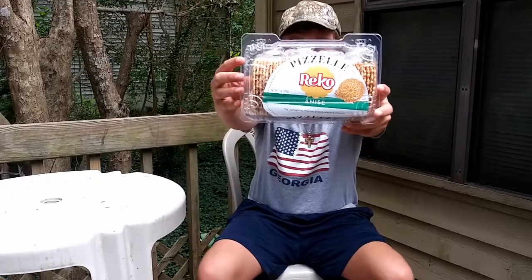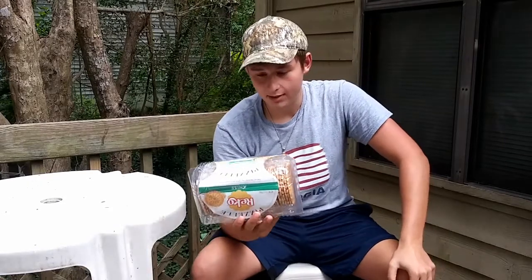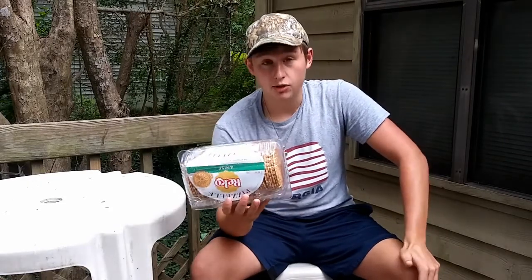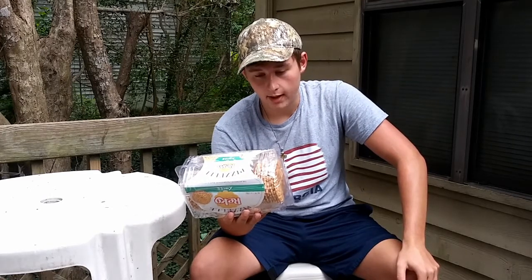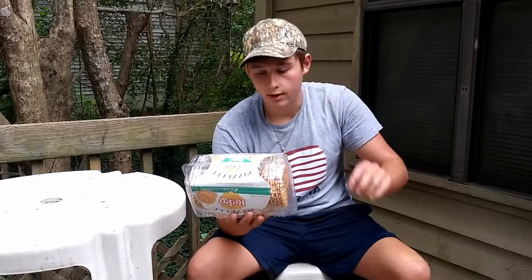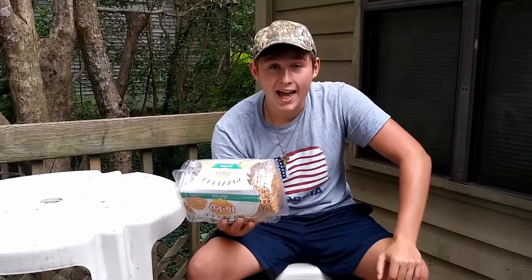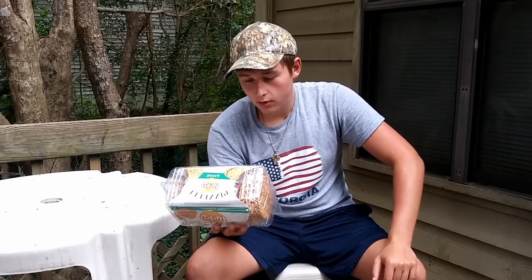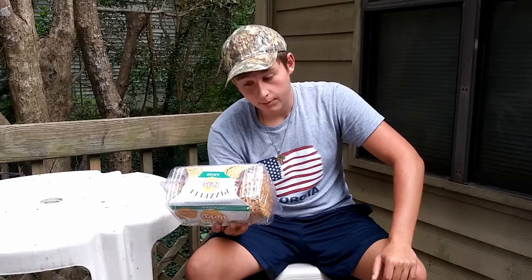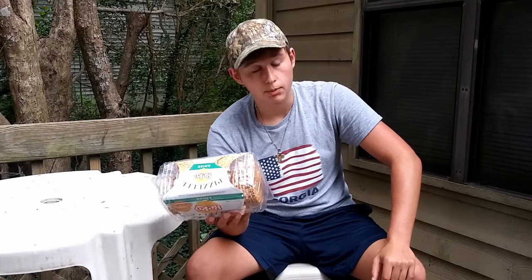Here, I'll give you a closer look. I got some fun facts before we dive in, since I usually do that. Looks pretty healthy — no preservatives, zero grams of trans fat. Ingredients are simple too: flour, sugar, liquid whole egg, canola oil, soy something, caramel color, anise flavor, baking powder, salt. Seems simple enough.